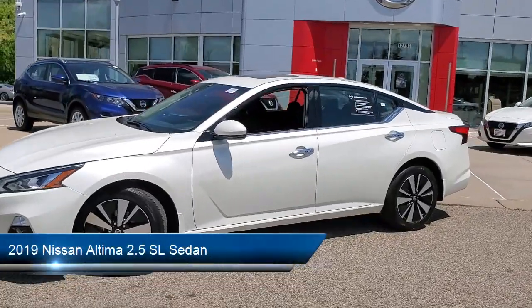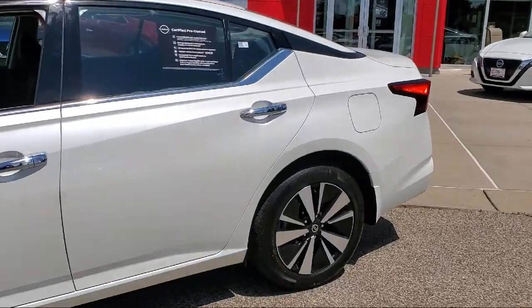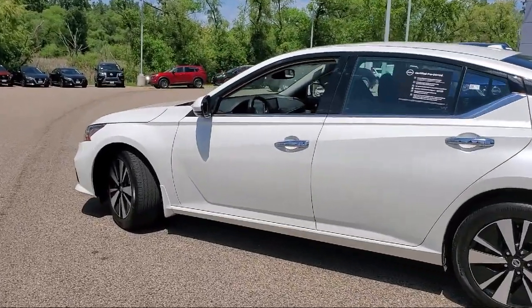It comes equipped with navigation, heated front seats, heated door mirrors, keyless entry, Sirius XM satellite radio, and auto high beam headlamp control.